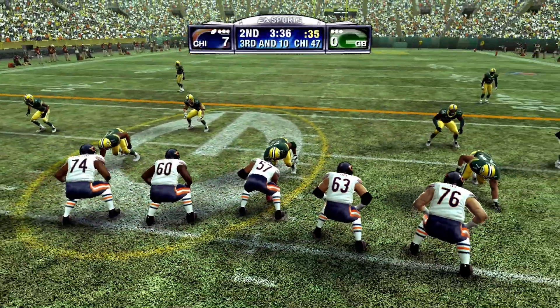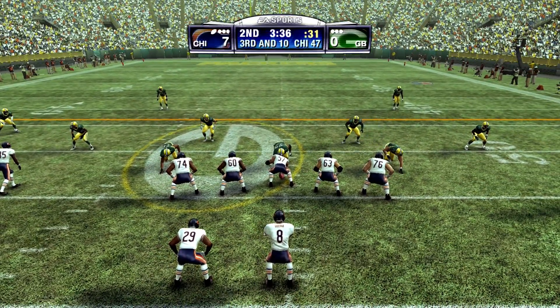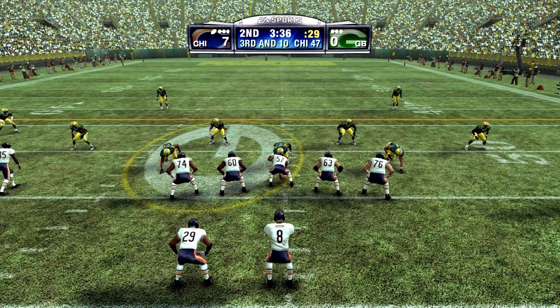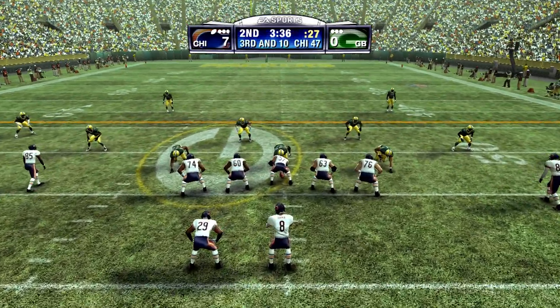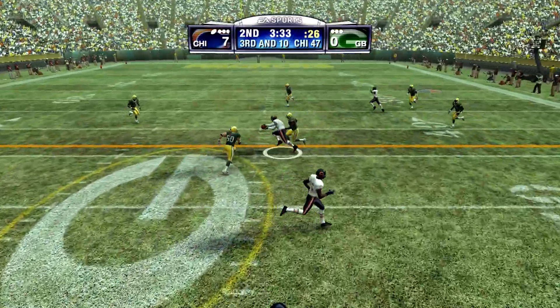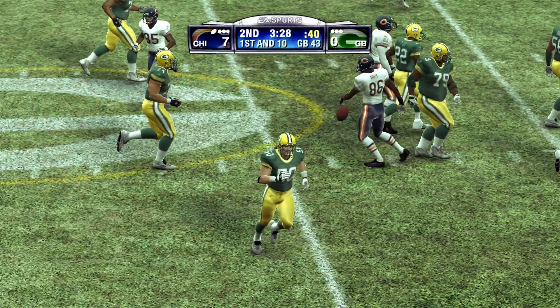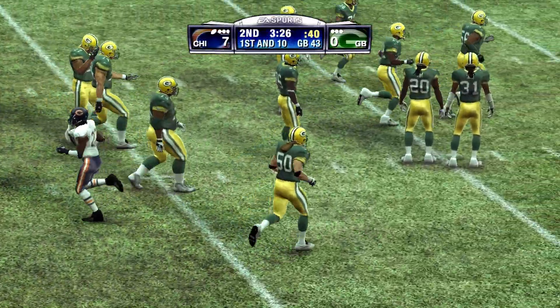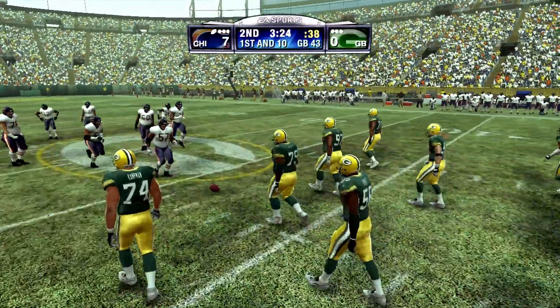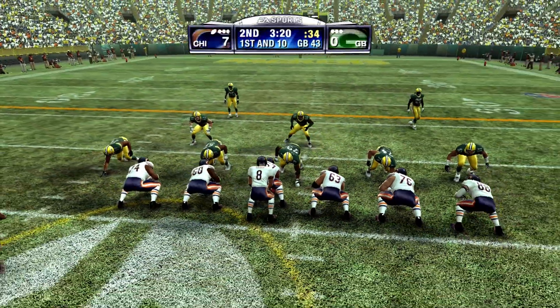The Bears come out with four wide receivers, the quarterback in the shotgun. He drops back, looking for a receiver. There for the reception. He's tackled at the 43-yard line. That one worked just as they drew it up. Good pass, good catch. Sometimes there's really nothing you can do as a defense to stop a well-executed pass play.